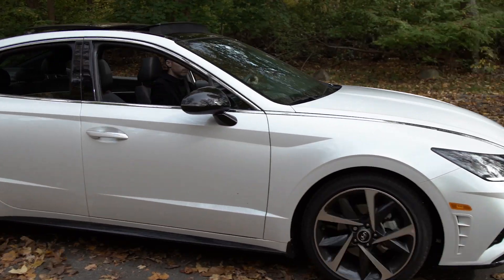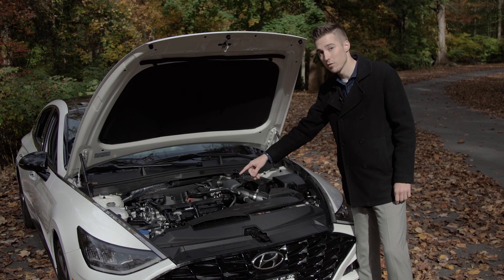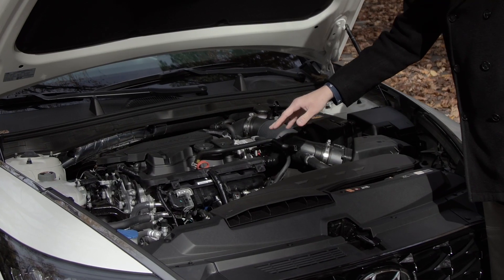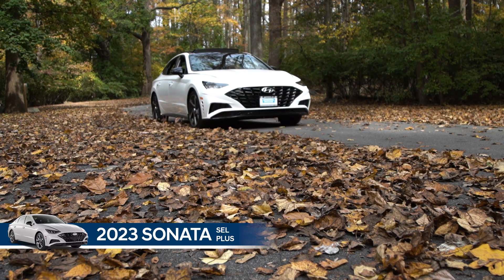Another thing I like about the SEL Plus is that you get the 1.6 liter turbocharged four-cylinder engine. The benefit of this is that you get more torque, and that means better acceleration.